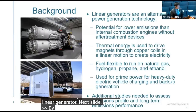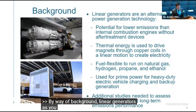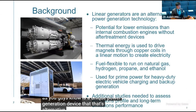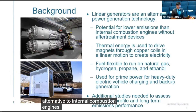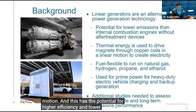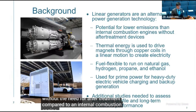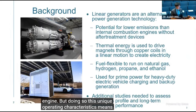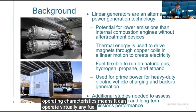By way of background, a linear generator is a unique power generation device that's an alternative to internal combustion engines. It extracts heat from any fuel to drive a piston in linear motion, and has the potential for higher efficiency and lower emissions without the need for after-treatment compared to an internal combustion engine. Its unique operating characteristics mean it can operate on virtually any fuel, so long as it provides the heat to drive the piston.